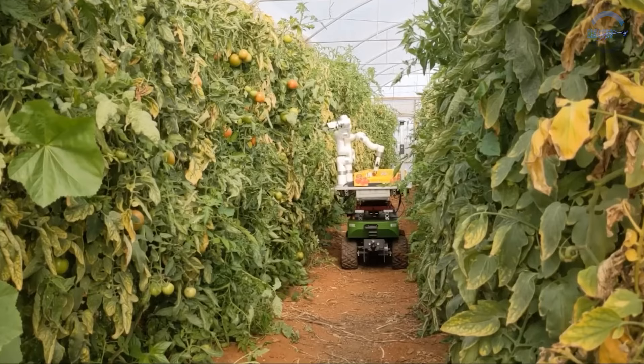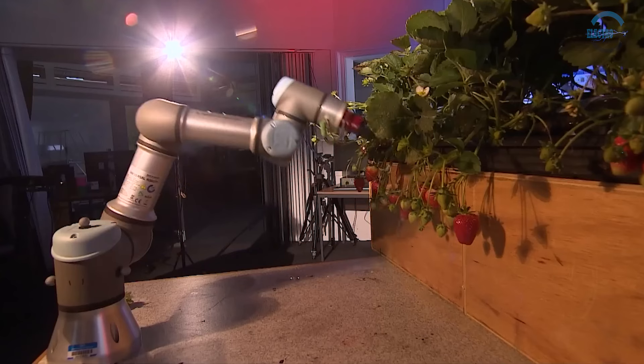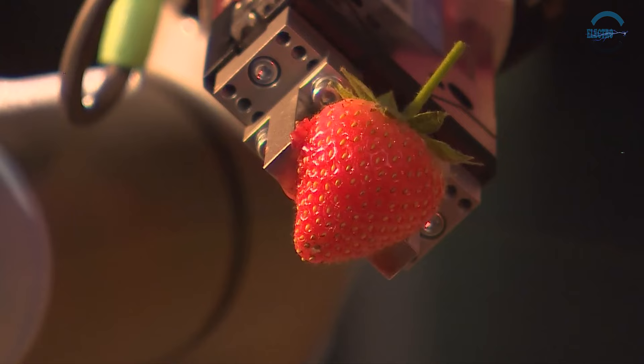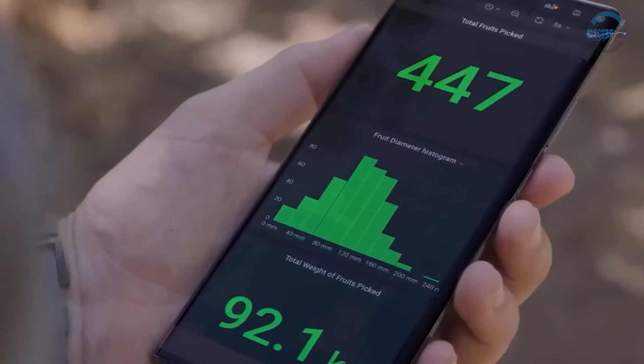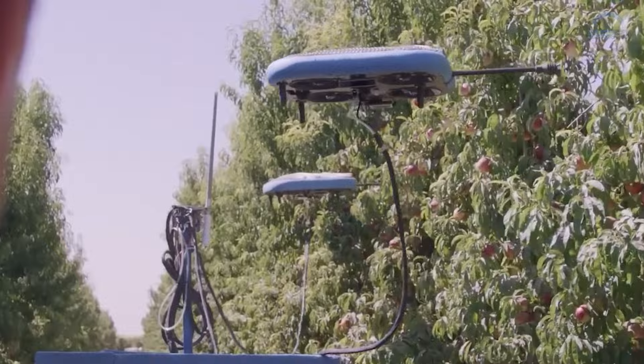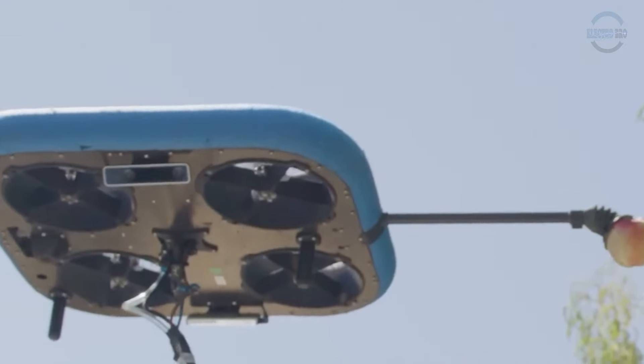As technology evolves and costs decrease, robotic fruit harvesting will become commonplace, revolutionizing the agricultural landscape. With advancements in artificial intelligence and sensor technology, these robots promise to transform fruit harvesting, ensuring the freshest produce reaches our tables with precision and care.